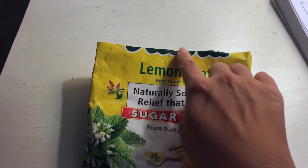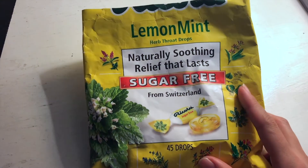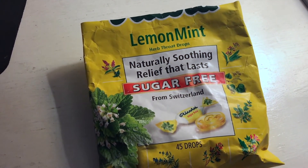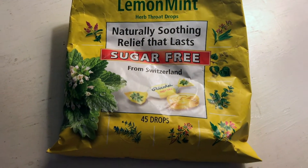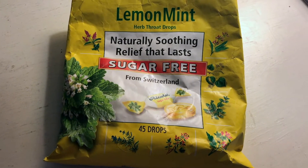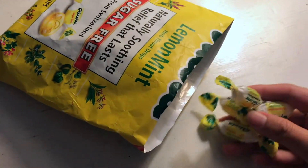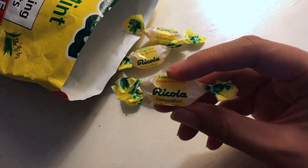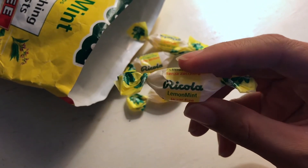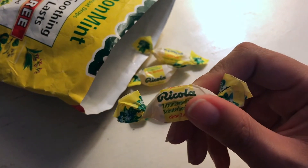This is how the packaging looks. I actually cut off the top, but the top does say Ricola — the brand name. This one comes with 45 cough drops. What's great about this cough drop is that it's sugar-free and all natural, so when you eat it, it doesn't really have that medicine-like taste. Once out of the bag, the packaging looks just like a little piece of candy and it says the company name.